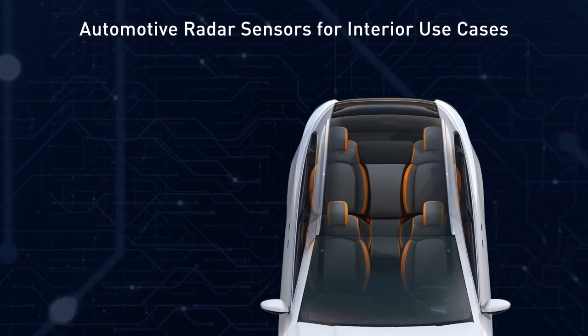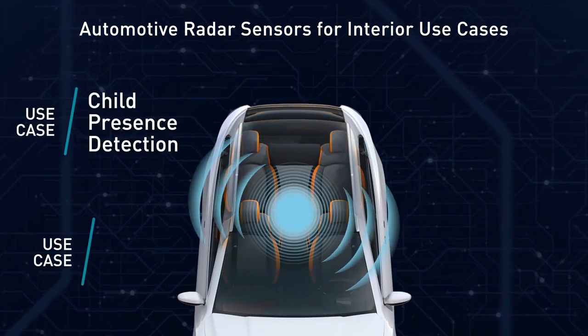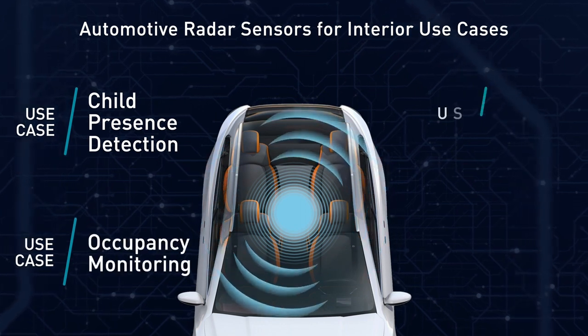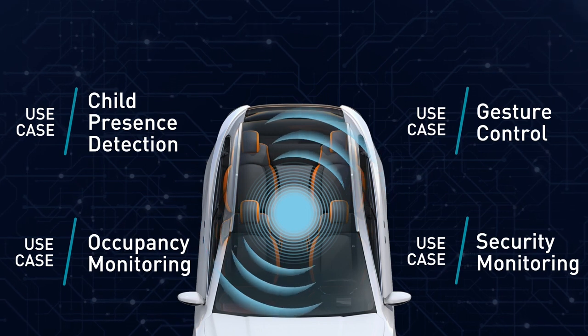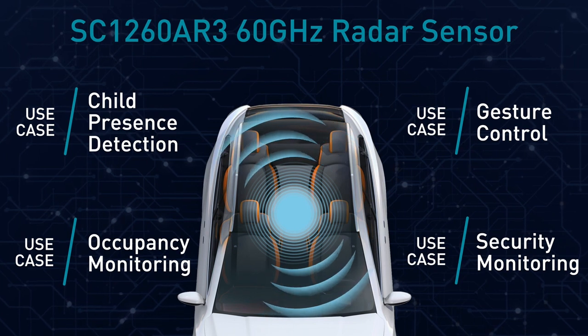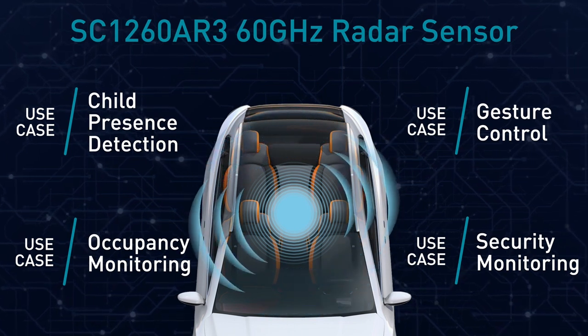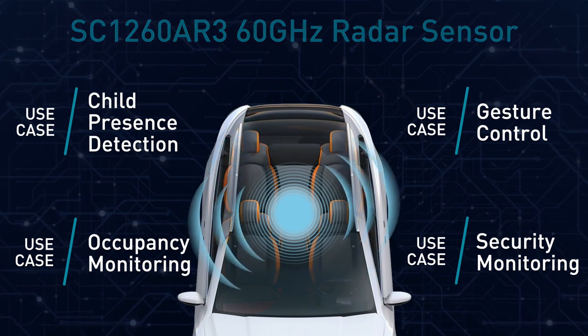All presented in under three minutes. We will talk about child presence detection, occupancy monitoring, gesture control, and security monitoring, and demonstrate these functionalities on the latest groundbreaking innovation from Socionext — the SC1260 AR3 60 gigahertz radar sensor.